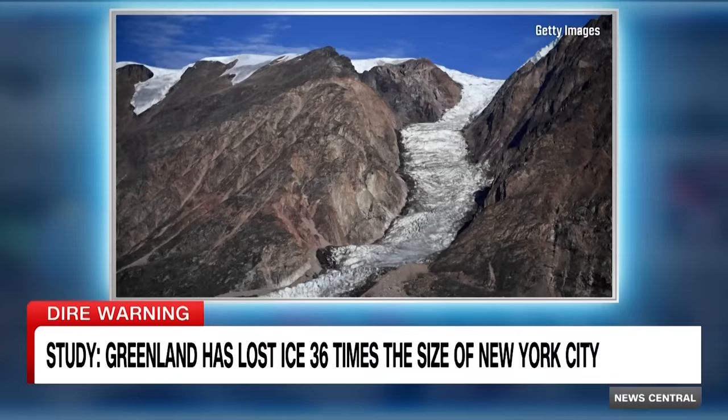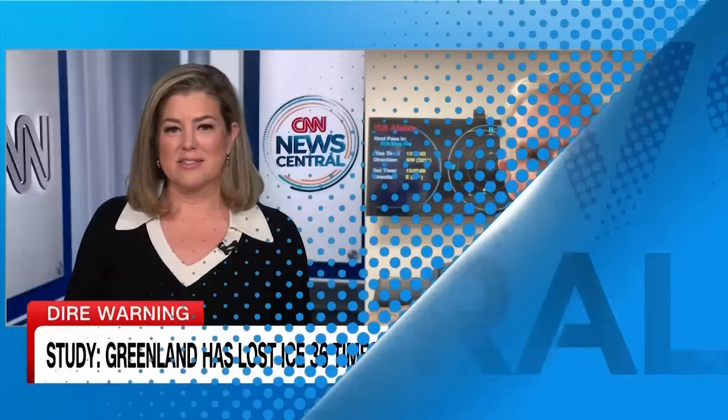We're joined now by Bill Nye, the science guy. He is, of course, a science educator making all of this so clear to those of us who want to understand it better. Bill, tell us about this report — it's so alarming.